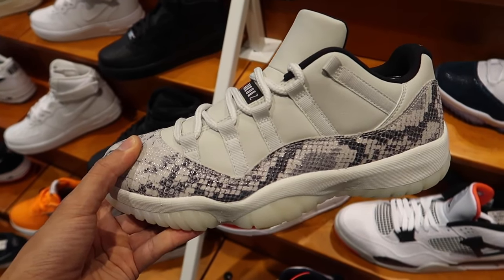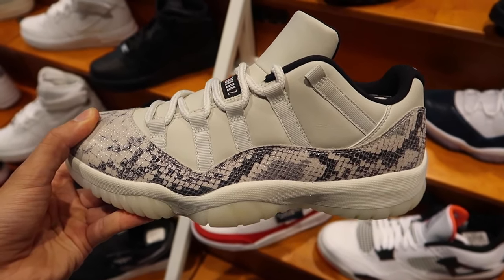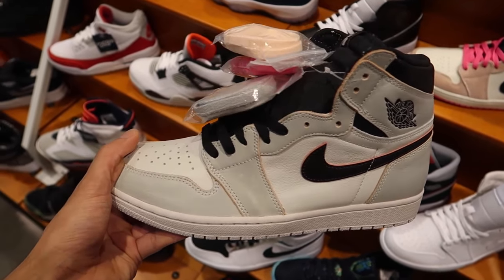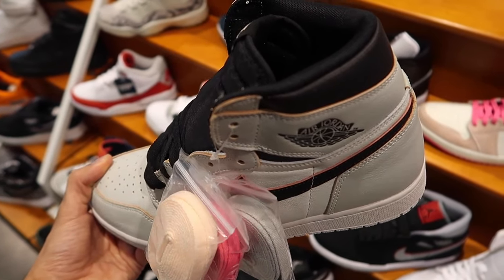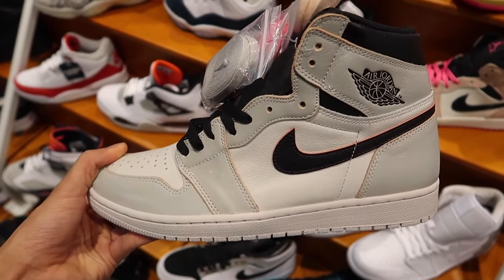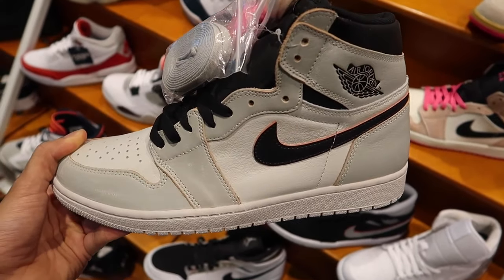They also have the Snakeskin Air Jordan 11 Low — really clean, I can definitely recommend these for the summertime. I'm actually really surprised these are still sitting — I think these are the New York to Paris Air Jordan 1s. I picked these up recently in a size 10.5, and it looks like 10.5 is the one size I find at every single store. I'll probably do a review very soon. I showed you guys these the other day in a big haul with some Yeezys that Adidas sent me.